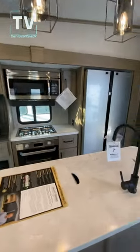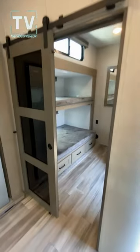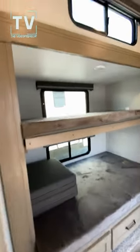Really nice oven. Cooktop. Mid-bunk, as I mentioned, with a nice light there.